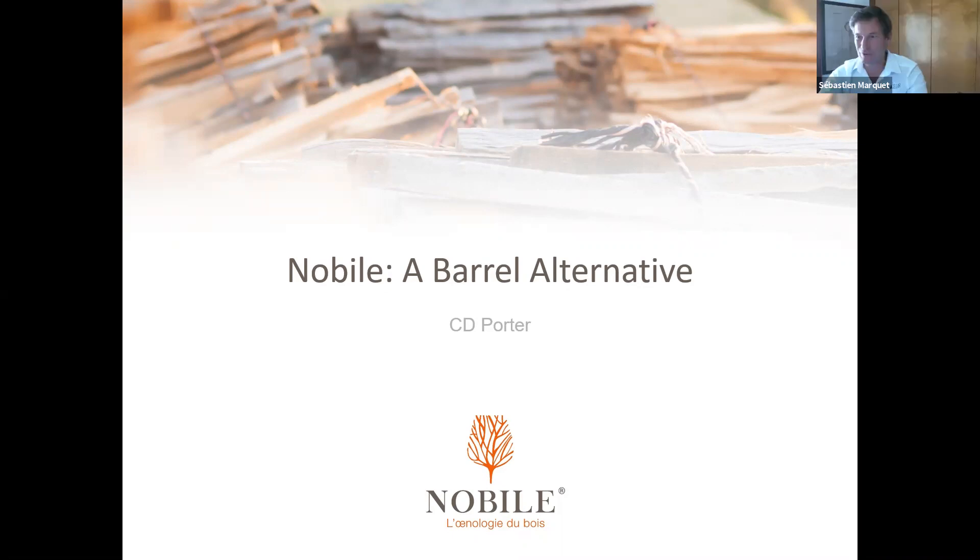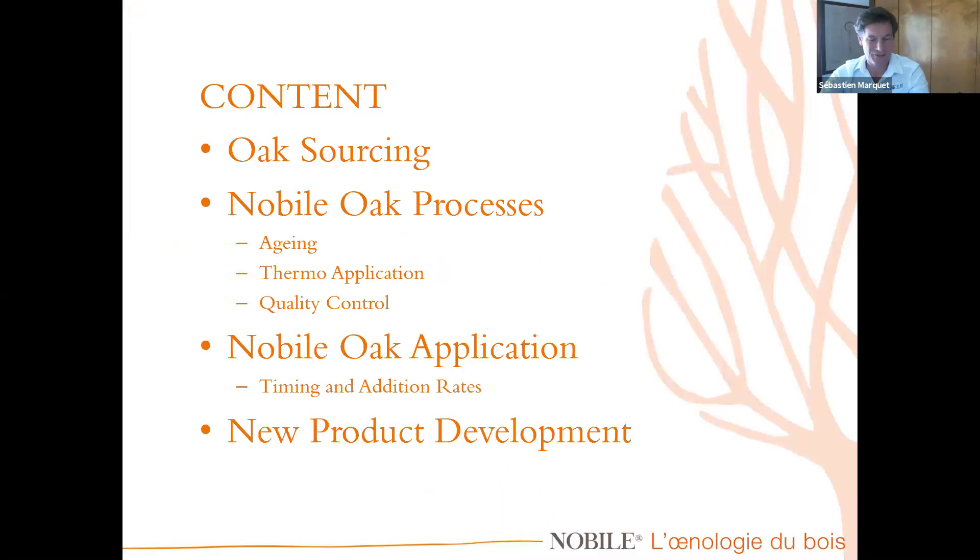I come from a background in winemaking for several years and I've used alternatives for the majority of my career. I find that to be very helpful as a background to help all different winemakers in Northern America use barrel alternatives, because it can be scary.